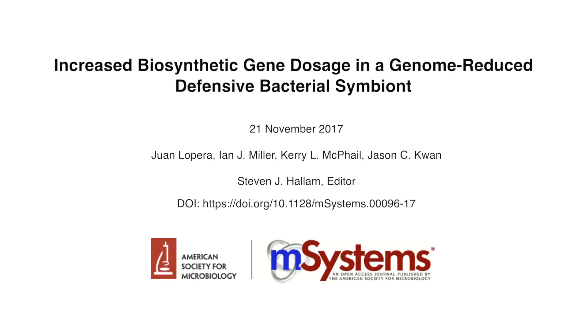My name is Jason Kwan, and I am an assistant professor at the Division of Pharmaceutical Sciences at the University of Wisconsin-Madison. In this video, I will be talking about our latest paper in M-Systems: Increased Biosynthetic Gene Dosage in a Genome-Reduced Defensive Bacterial Symbiont.